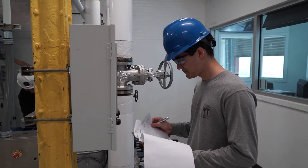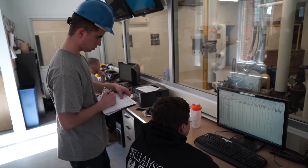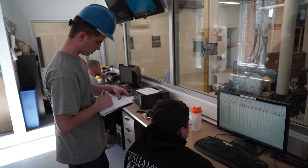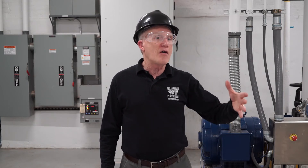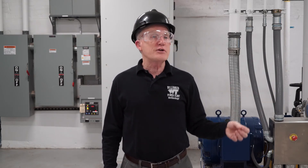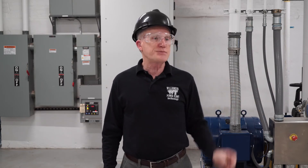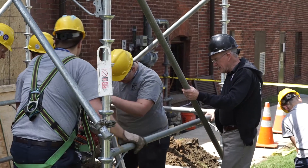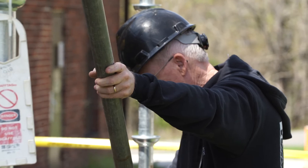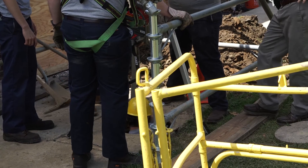In those same plants we have to do maintenance on all that equipment, so you could work in the maintenance department. But there are a lot of other jobs available — field service technician is very interesting work where you travel around a local area, or maybe around the country or even the world, repairing a specialized piece of equipment like a gas turbine or a boiler.